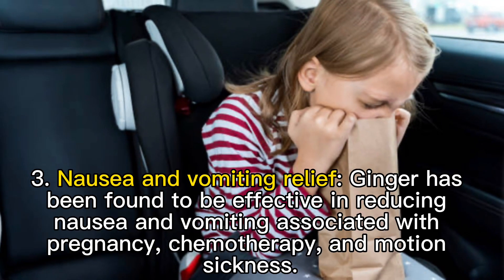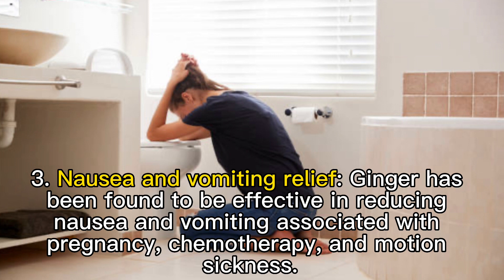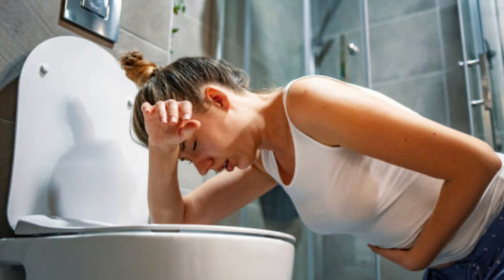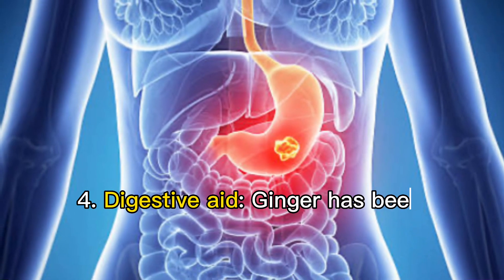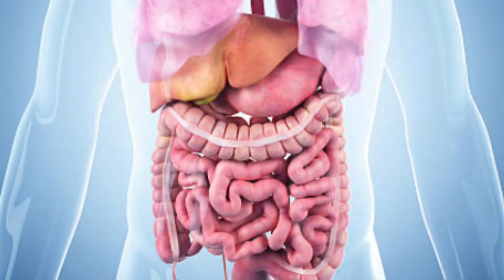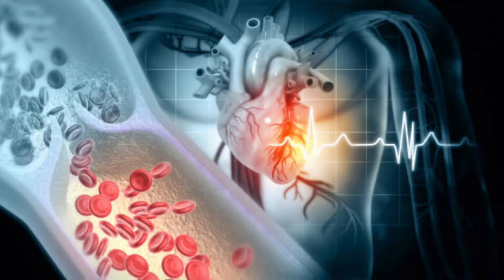Three: nausea and vomiting relief. Ginger has been found to be effective in reducing nausea and vomiting associated with pregnancy, chemotherapy, and motion sickness. Four: digestive aid. Ginger has been traditionally used as a digestive aid and may help reduce bloating, gas, and indigestion.